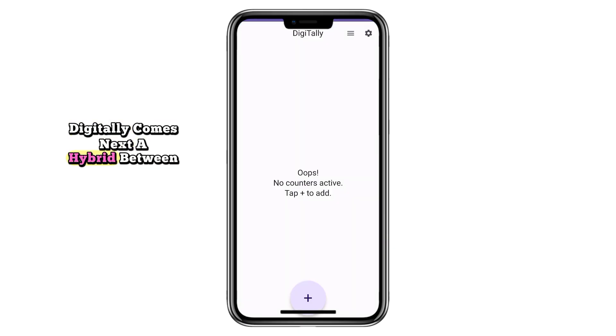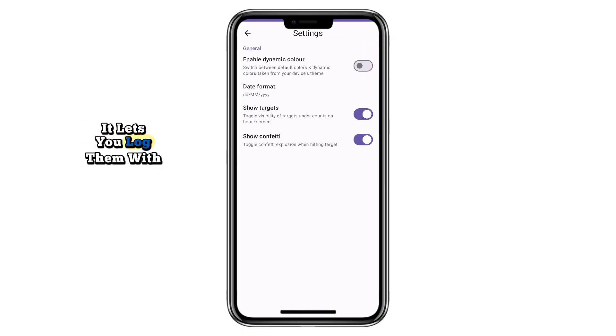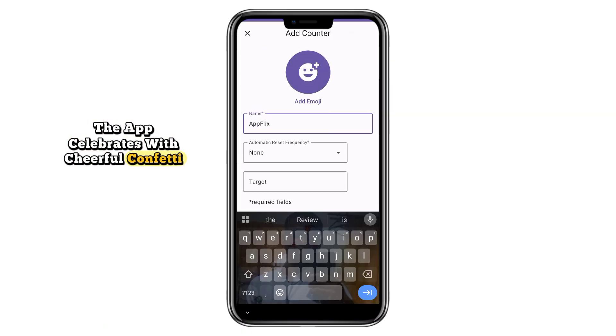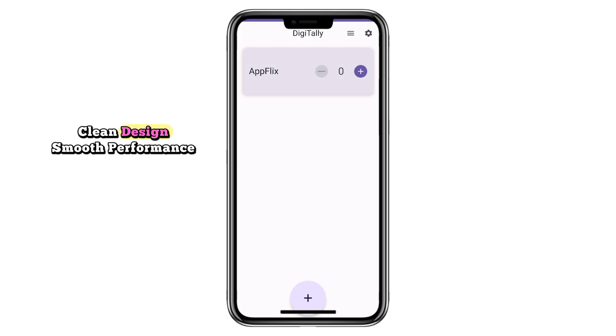Digitally comes next, a hybrid between a counter and a habit tracker. Want to track your daily water intake, gym sessions, or weekly routines? It lets you log them with counters that reset automatically. A history calendar view shows your streaks at a glance, which makes staying consistent easier. And when you hit a milestone, the app celebrates with cheerful confetti — a small but motivating touch. Clean design, smooth performance, and dual functionality make it both fun and practical.